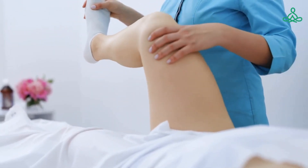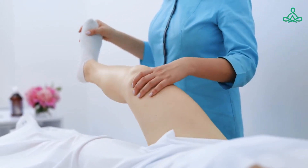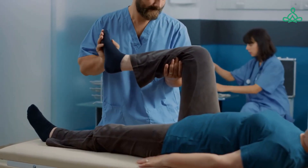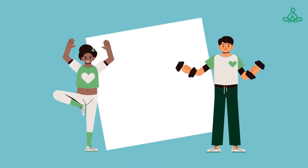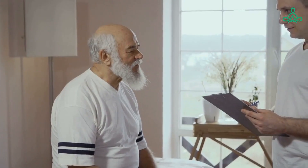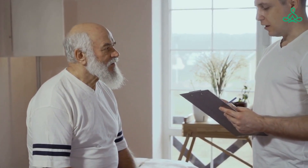Regular exercise and physical therapy can be an important part of the treatment plan for ankylosing spondylitis. It can help to improve mobility and flexibility, strengthen the muscles and joints, and reduce pain and stiffness. Exercise can also help to prevent the progression of the disease and maintain a healthy weight. Physical therapy can provide patients with specific exercises and stretches tailored to their individual needs and can help to improve posture, balance, and coordination.